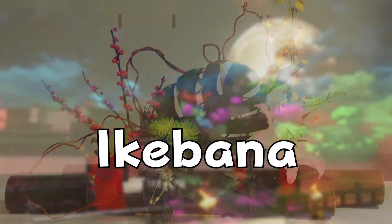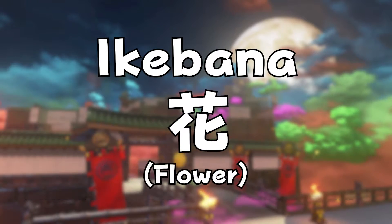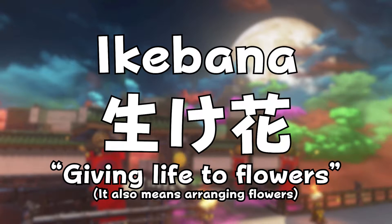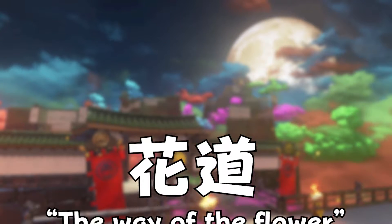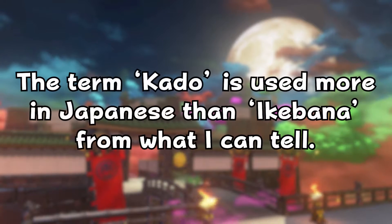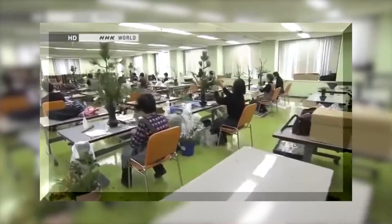Ikebana, derived from the Japanese 'Ikeru' meaning to keep alive, and 'Hana' meaning flower, translates to giving life to flowers and arranging flowers. Ikebana is also known as the way of the flower, or 'kado' in Japanese, and is a term used to describe Japanese floral art, which today consists of thousands of different Ikebana schools.